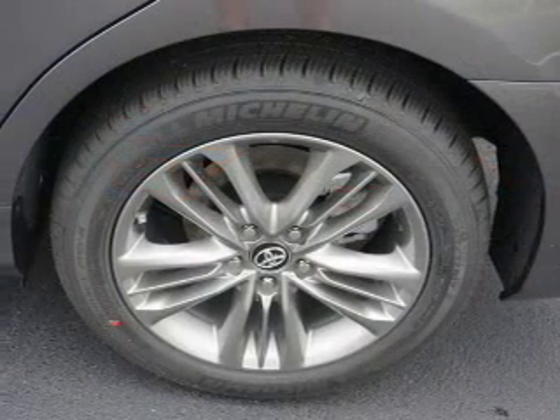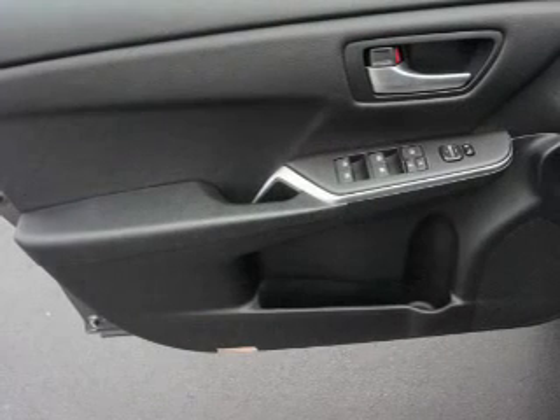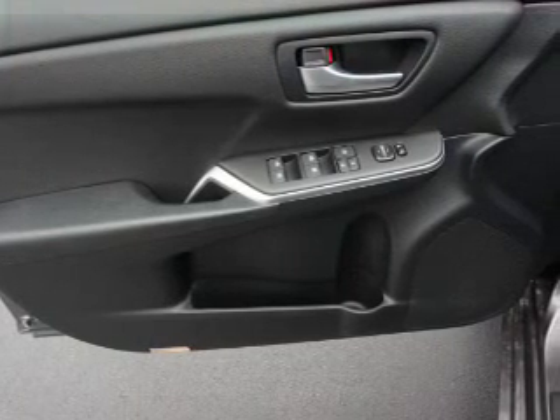An alarm system, keyless entry, independent suspension, brake assist, traction control, stability control, sports suspension, and front ventilated disc brakes.